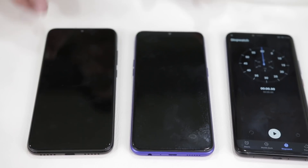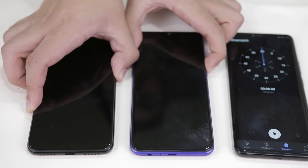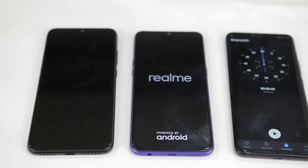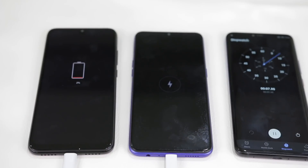Note that both phones are completely drained and we will switch them on after plugging them in. Even though the Realme 3 Pro has support for VOOC charging, it charges via a microUSB port, which is slightly disappointing given that Xiaomi made the move to Type-C with the Redmi Note 7 Pro this year. Anyhow, let's get back to the test. Let's plug in both phones at the same time and power them on.